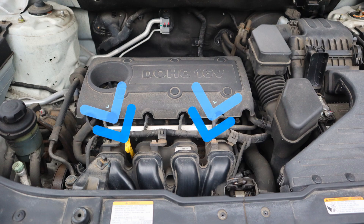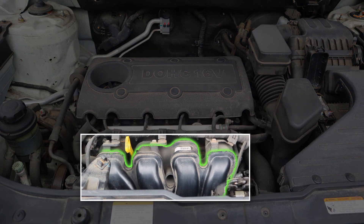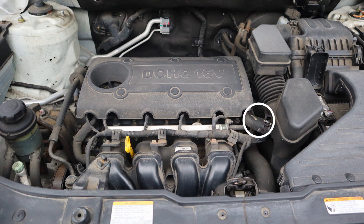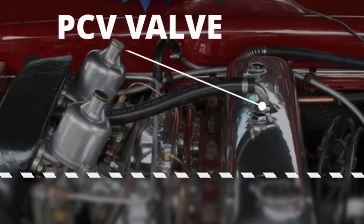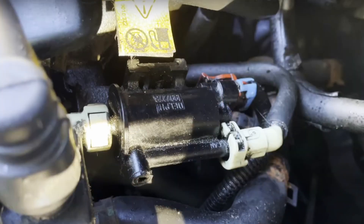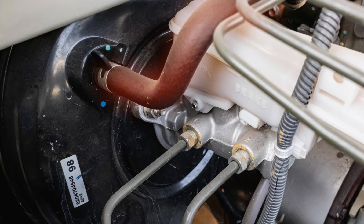A vacuum leak can also occur if your car has a torn intake manifold gasket or a cracked intake manifold. Another thing to look into is vacuum hoses — if any of them are torn, this will throw a code as well. A vacuum leak can also be caused by a stuck-open PCV valve or a stuck-open EGR valve. The next thing to consider is a leaking purge valve. Lastly, a ruptured diaphragm inside the brake booster or any torn brake booster hoses will cause a vacuum leak as well.